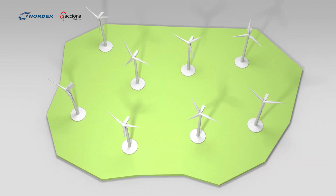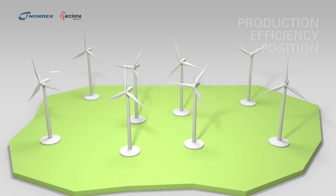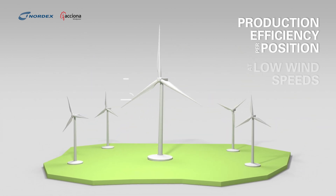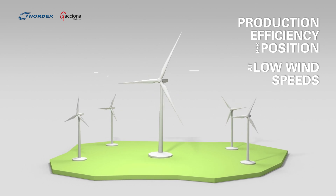Therefore, given the limited availability of land, maximizing energy production efficiency per turbine position is more important than ever, particularly at low wind speeds when the value is at its highest.